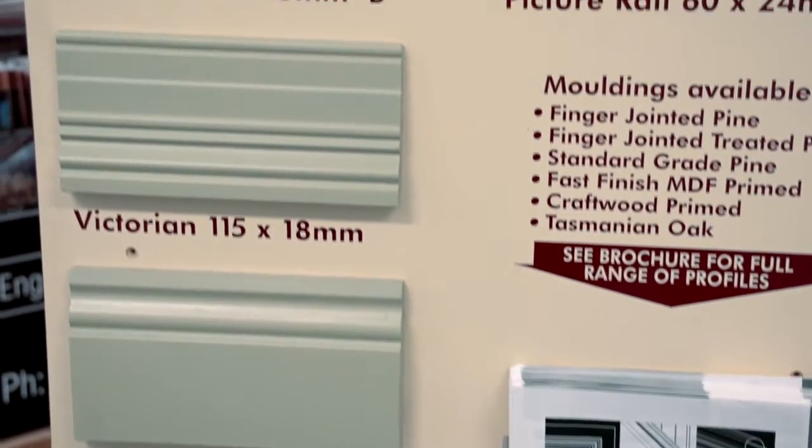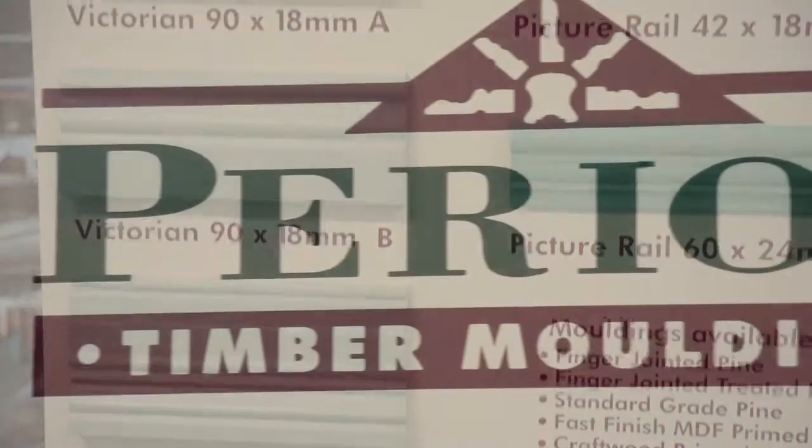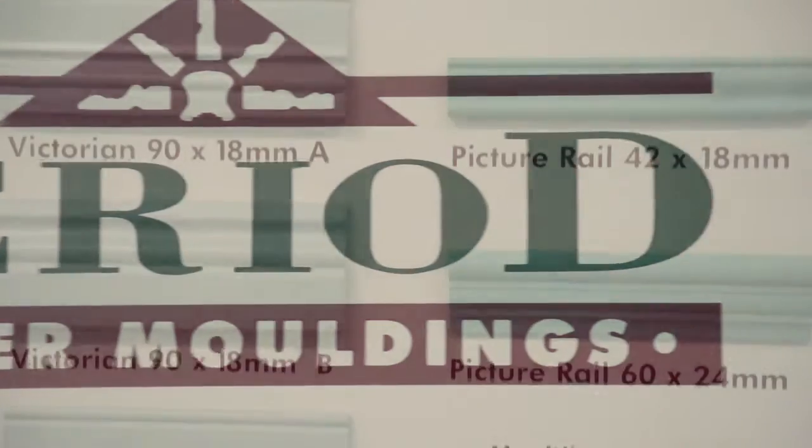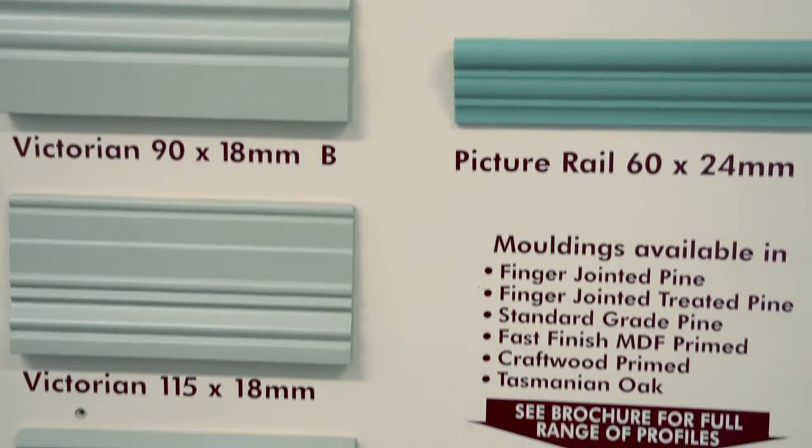If you're looking for bevel, bullnose or colonial profiles, Period Timber Mouldings have these and more — a large range of special period timber mouldings on hand when you need it.